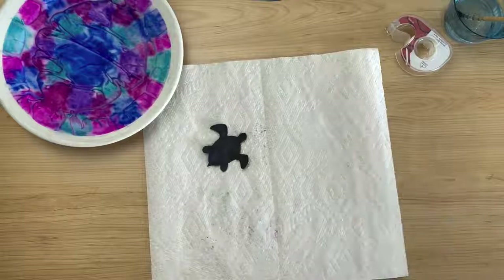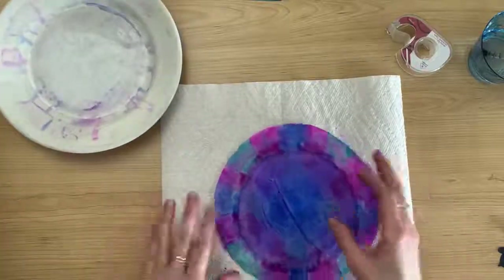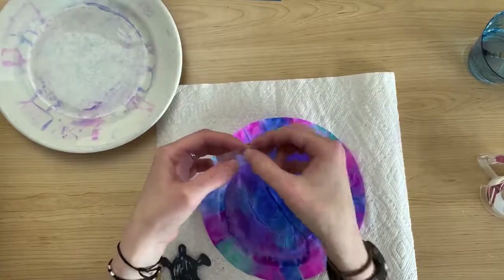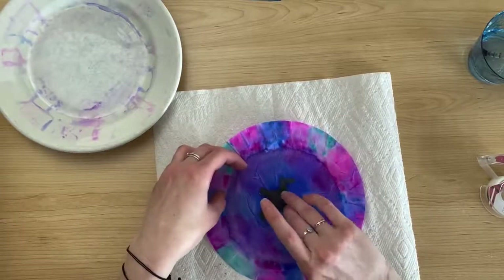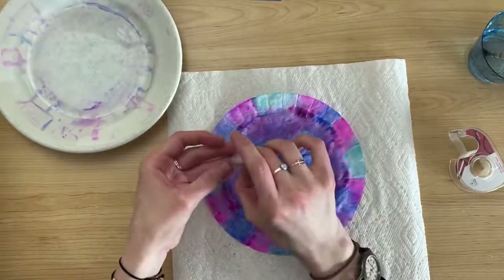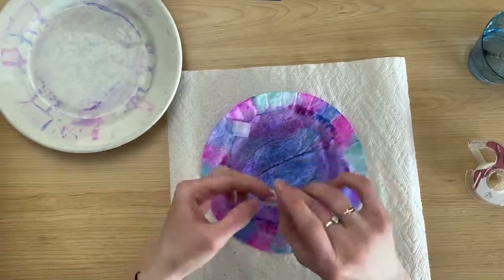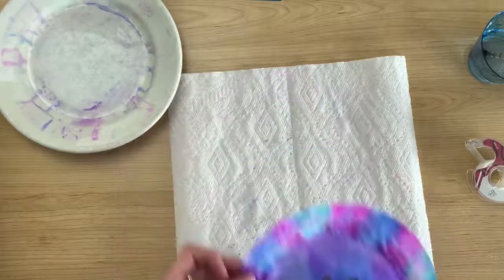Now you've got your sea turtle and your suncatcher. Once your suncatcher is nice and dry, take it off the plate. Roll up a piece of tape and place it on the back of your sea turtle, then put the turtle right in the middle of your suncatcher. Flip the suncatcher over and add a couple more rolls of tape on the back so you can hang it up in a window — to remind yourself to be mindful of the things you put into the water system, and also just to make you happy throughout the day.